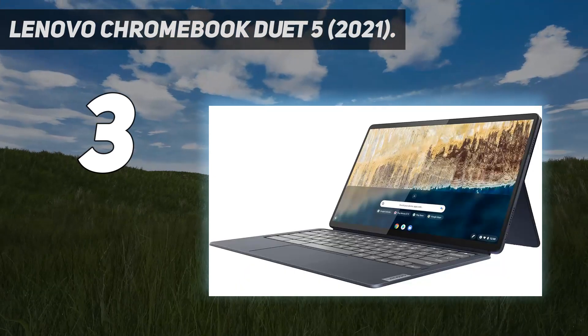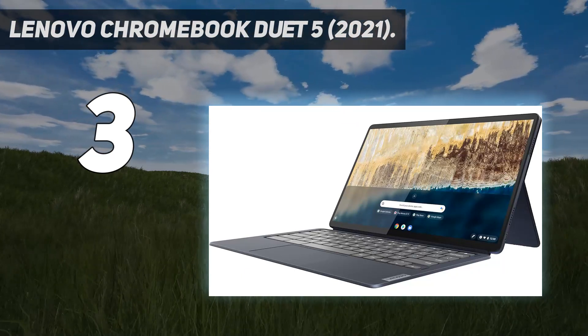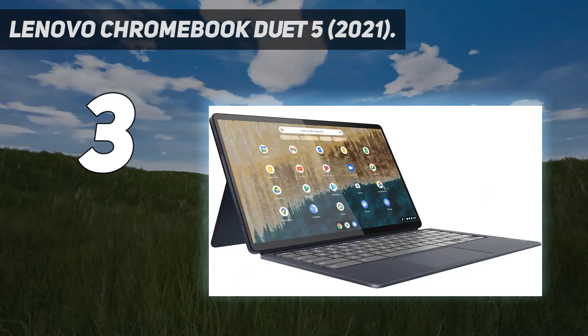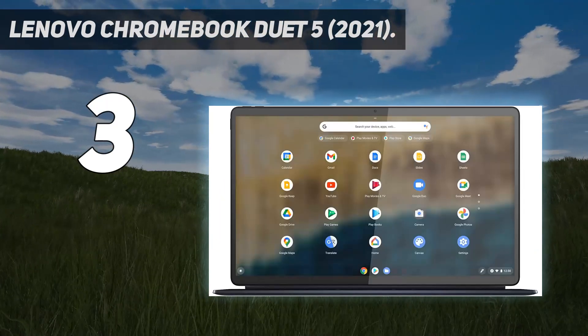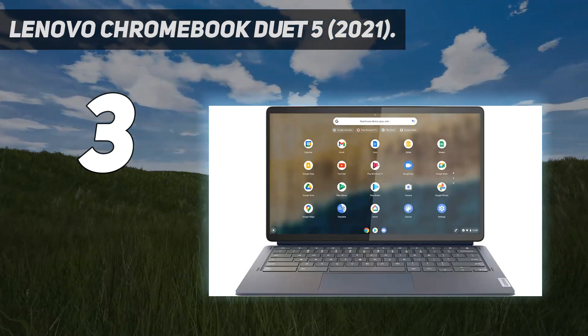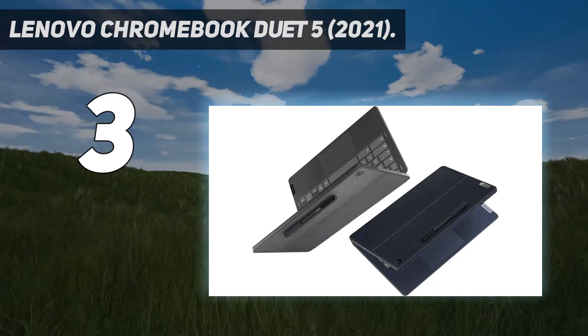It's easy to carry around thanks to its compact size, and its battery lasts around 8 hours of video playback, which is plenty of time for a couple of movies or TV show episodes. What makes this device great for multimedia is its gorgeous OLED screen — it produces vibrant colors, and the blacks look amazing, like on all OLEDs. The speakers are just okay; they get reasonably loud but sound slightly unnatural and lack bass.